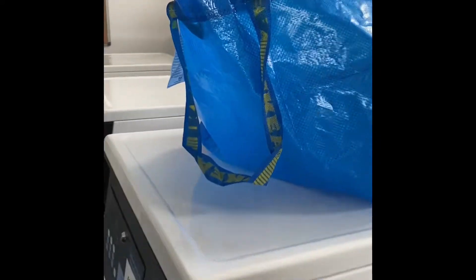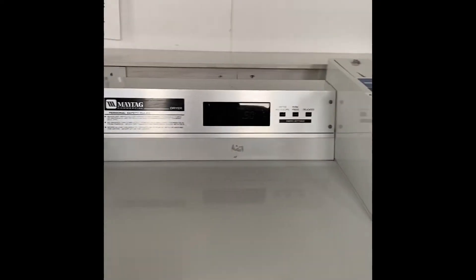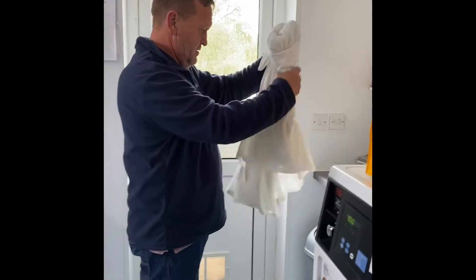Really good machines. The tumble dryers are 50p for 15 minutes and the washing machine is three pounds. We've done two loads today just to catch up - look at that.